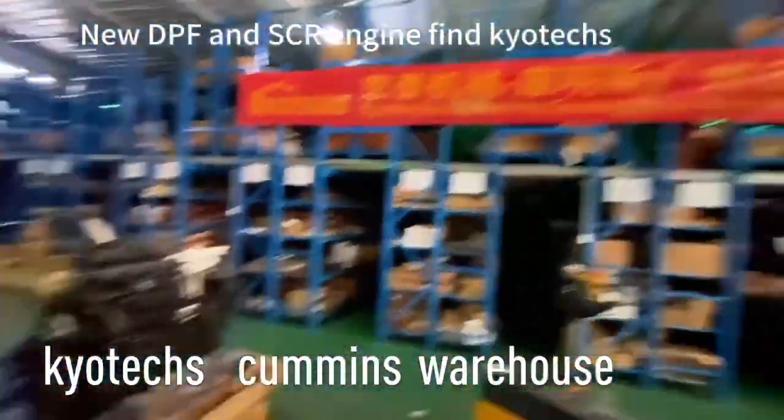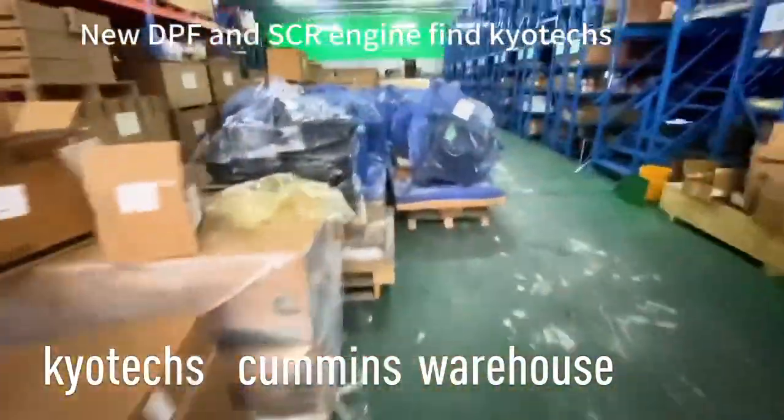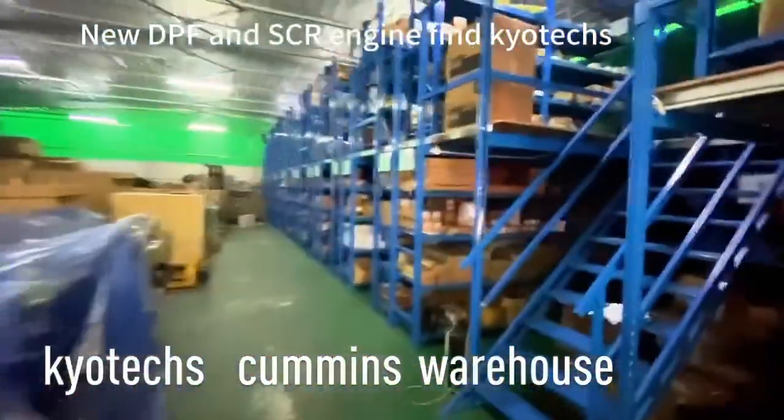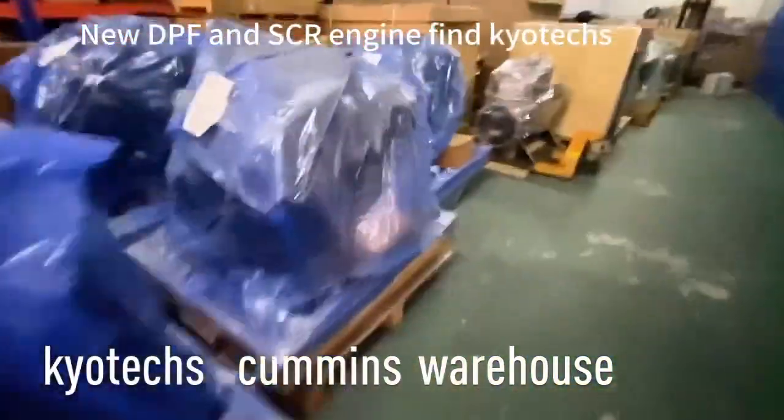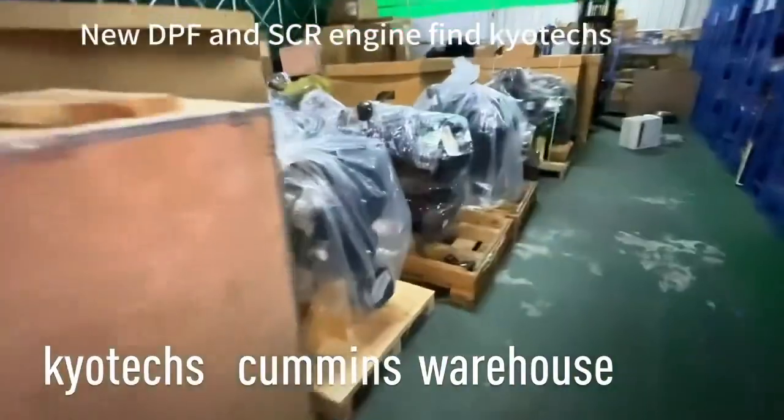Cummins warehouse and this one is the natural gas — we have some natural gas engines. Oh, it's a Cummins engine and this is our new...